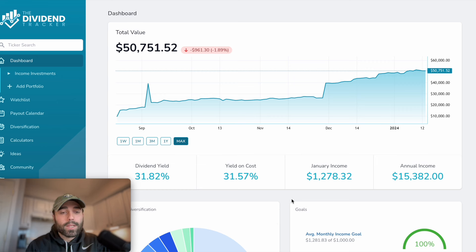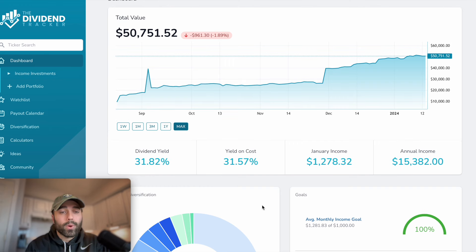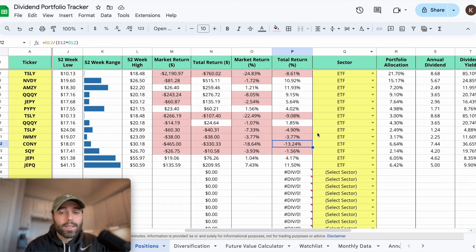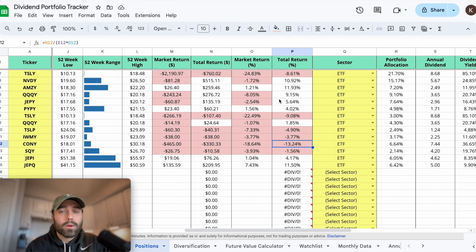You can see my dashboard on dividendtracker.com - link in the description if you want to sign up for free or the paid version. My January income is expected around $1,200, though not entirely accurate since I bought some ETFs on ex-dividend date. Out of my 47 positions, my dividend yield is 31.82%, which is great, and the annualized income should be around $15,000 - absolutely fantastic. But what if my portfolio goes down by $15,000? So far on my ETFs I'm up 0.8% total return from these high-yielding dividend ETFs.